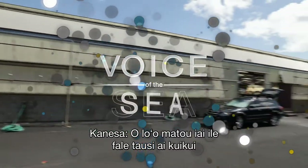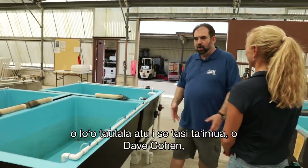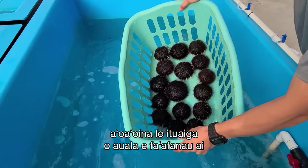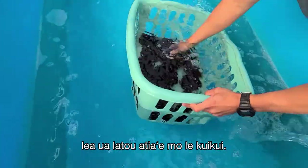We're at the Sea Urchin Hatchery at the Anuenue Fisheries Research Center on Sand Island, talking with hatchery lead Dave Cohen and larvae rearing expert Matthew Lewis, learning about the types of spawning techniques they've developed for sea urchin aquaculture.